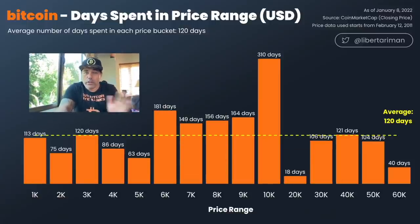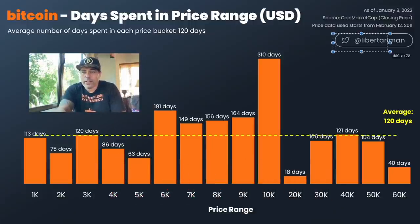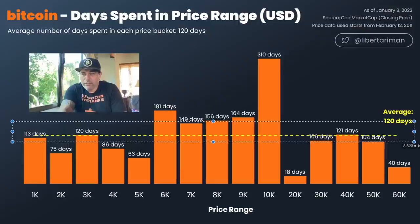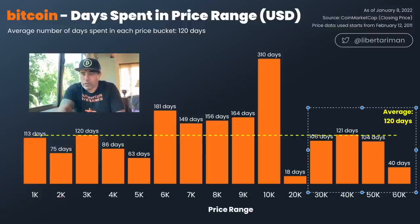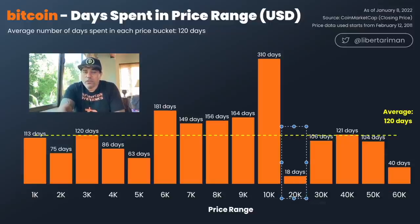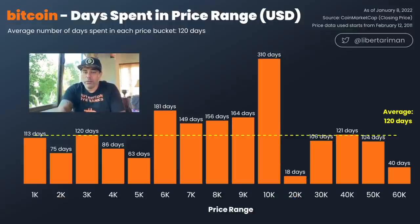This is a chart showing Bitcoin days spent and price range in USD. On average, we spent 120 days in each price range. The last part: average at 30k was 106 days, 40k was 120 days, 50k was 100 days, 60k was only 40 days — we're still lagging behind on 60k. The blow-off top last cycle at 20k was only 18 days, so when we get the next blow-off top above 100–200k, I expect us to only spend one to two weeks there before dropping back.